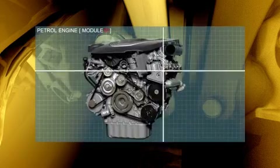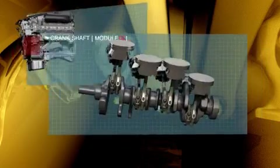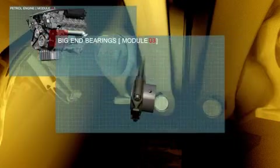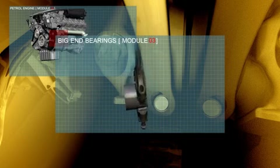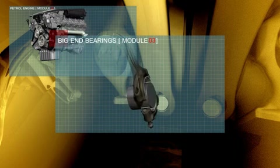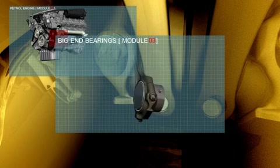The big end bearings take the full brunt of engine power. An oil film cushions the conrod, pushing the rotating crankshaft. Heat dispersion is crucial. Mobile One maintains a fluid film and performs just as effectively from a sub-arctic minus 50 to a paint-blistering 160 degrees centigrade working temperature.